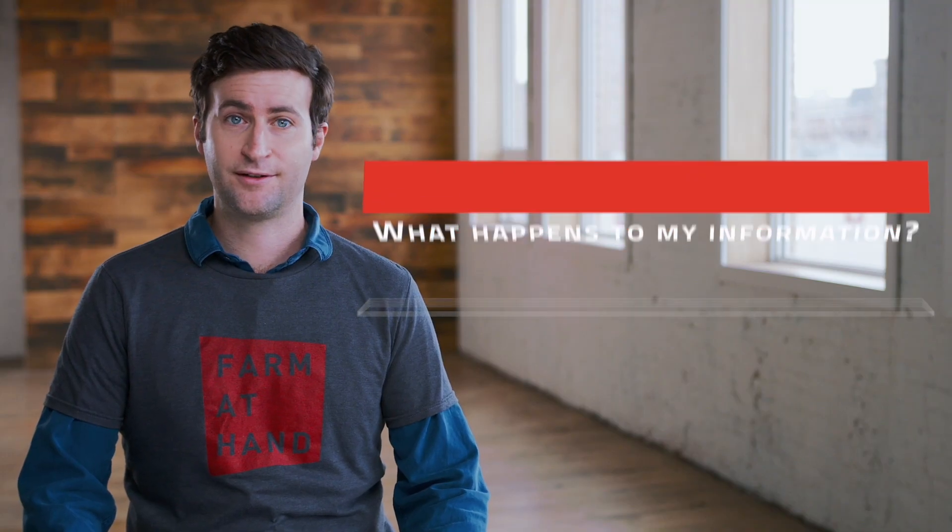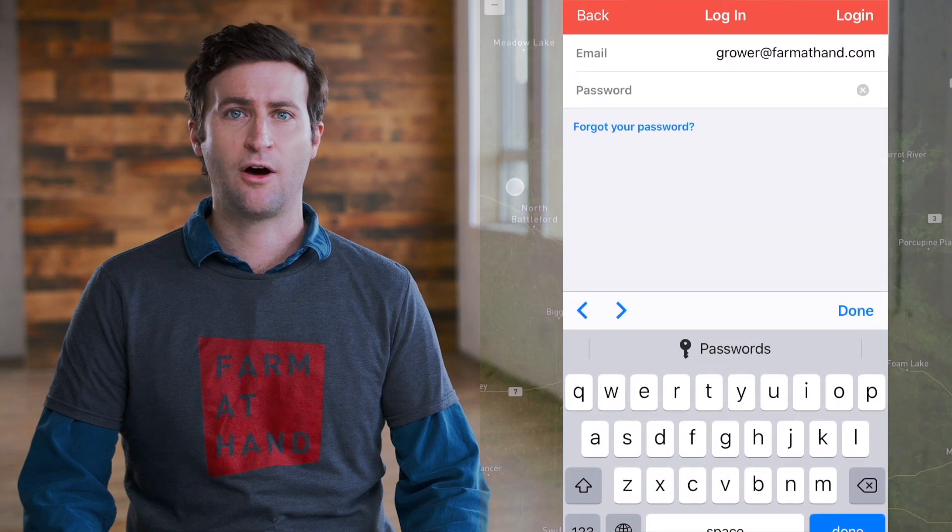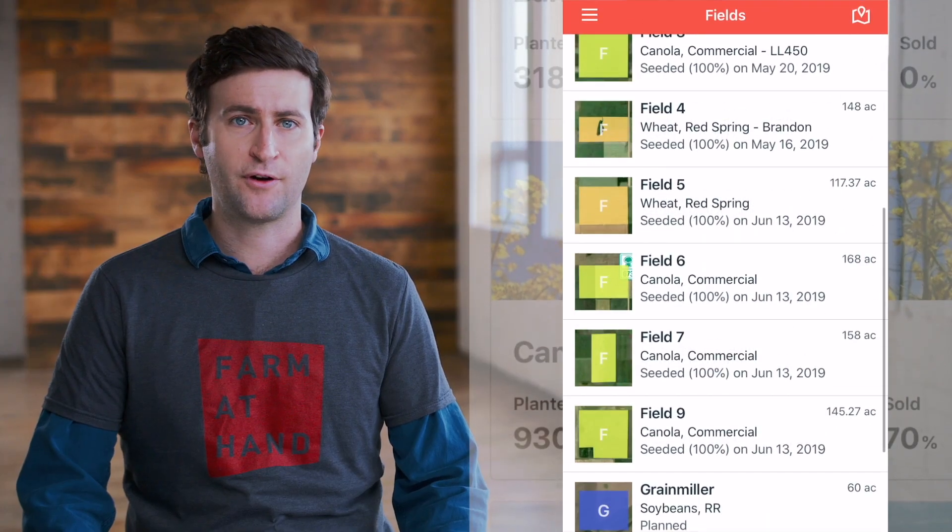I know this is a lot of information, so you've probably got some questions. What happens to my information? As an existing user, you still have access to all your farm information with a free premium account until March 1st, 2020. If you choose not to upgrade your account, you will still be able to access all your farm information. However, you will not be able to add any new records if you reach your record limit.